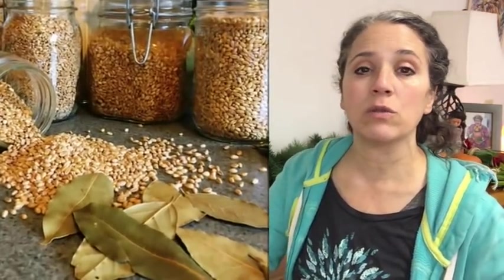Bay leaves do help — I use bay leaves all the time. But that bag I just discovered with weevils in it had bay leaves in it, because that's the first thing I always do is throw bay leaves in there. They will help, but if the weevil eggs are inside a single grain of rice or wheat, that's all it takes and those bay leaves aren't going to keep them from hatching. Bay leaves might prevent others from coming in because they don't like the smell, but once they're in, they're in — bay leaves alone won't do it.